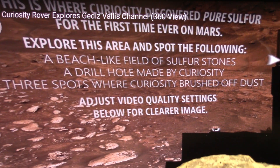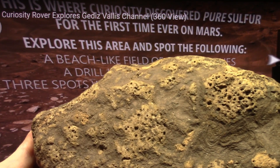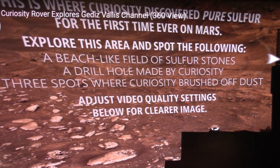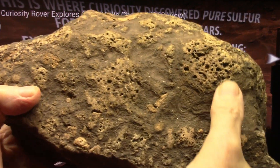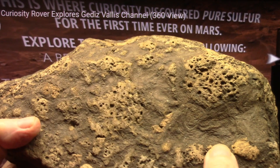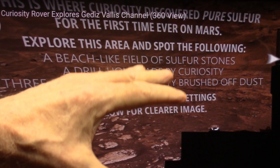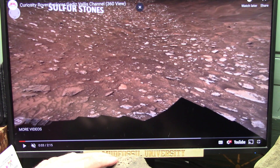They rolled over one, crunched it, and the rest is just like muddy dirt — the same as this. These are the stones they found that they drove over and crushed because they're like honeycomb. This is identical to the little muddy area. They drove over one of these little chunks, crushed it, and what they found inside was pure sulfur. They freaked out.